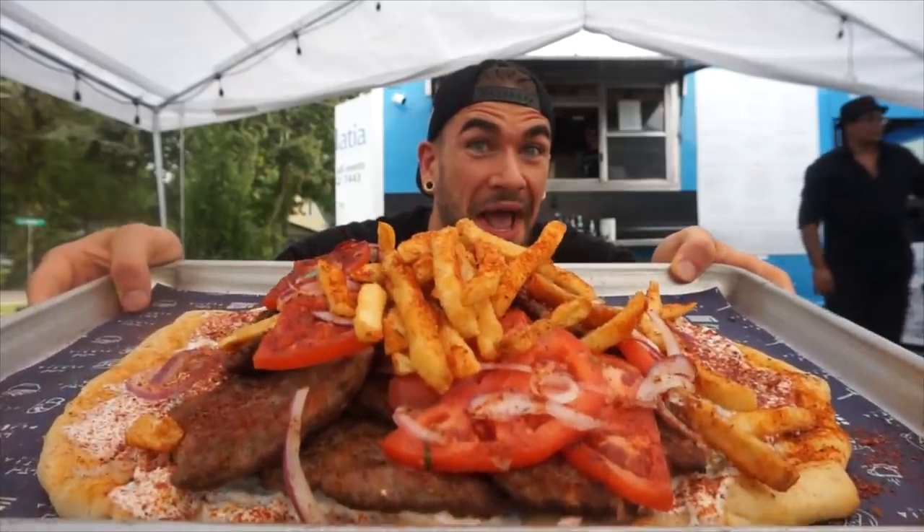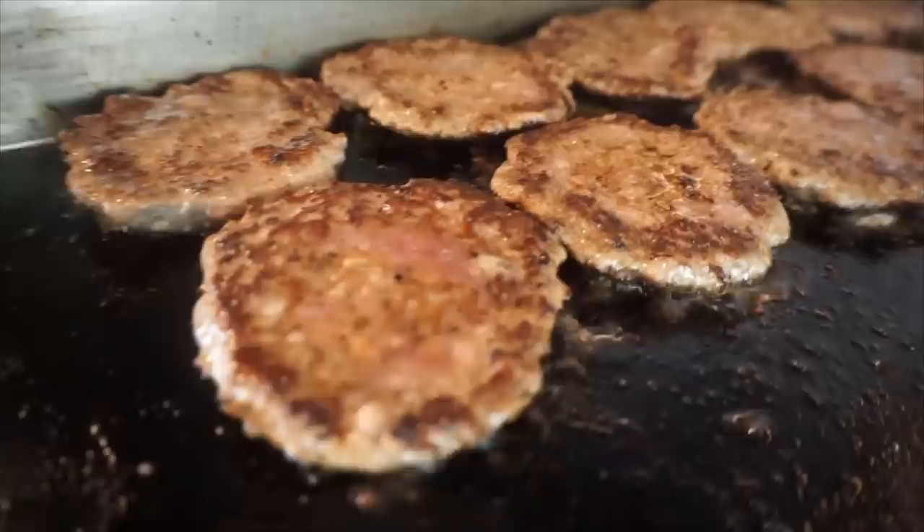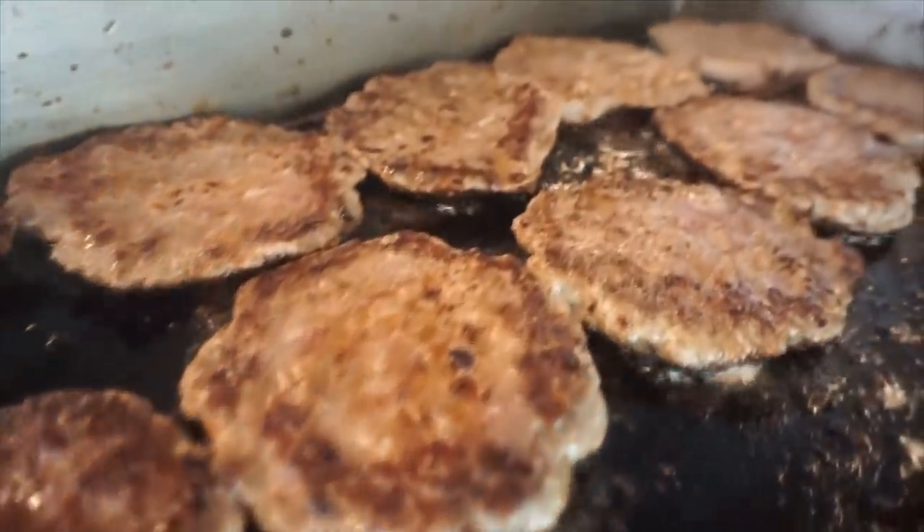We have a giant gyro — they do 100% lamb gyro, which is awesome. They actually don't do it on a spit; they make it in patties, so they're cooked to order, always fresh, which is awesome. In addition to the giant gyro, which I believe has 3 or 4 pounds of meat.